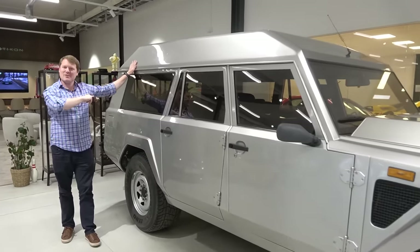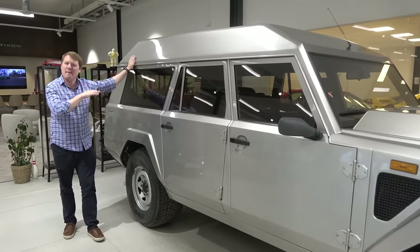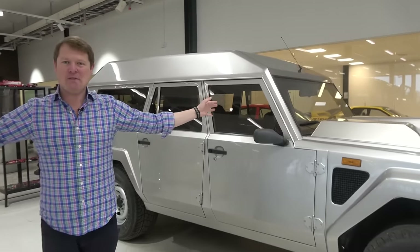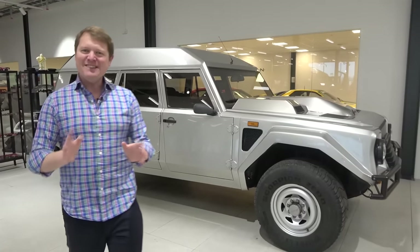It's an extra 500 kilos or so to add this back to it instead of the more familiar pickup bed that the LM002 normally has. I think we need to go and find Philip and have a look around MotorCon and find out all about this place. Because like I say, I didn't really know what I was going to be in store for today, and I am very pleased that I've stopped by.